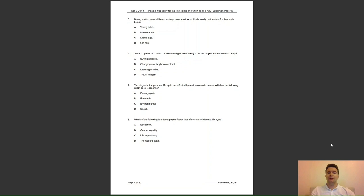Question 6: Joe is 17 years old. Which of the following is most likely to be his largest expenditure currently? A, buying a house; B, changing mobile phone contract; C, learning to drive; or D, travel to a job? The answer to question 6 is C — this is a common form of expenditure for a 17 year old.